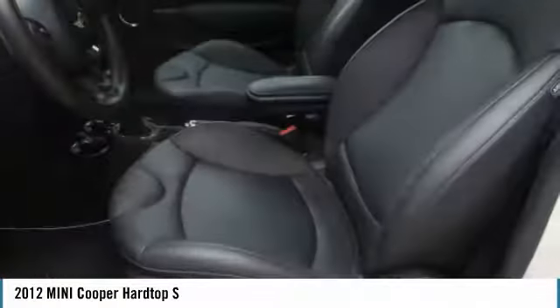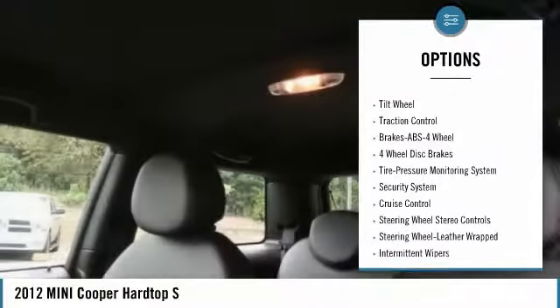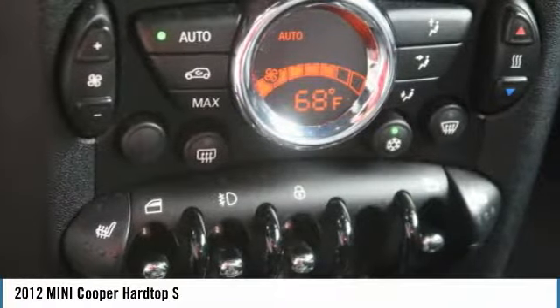Here are some of this vehicle's great options: traction control, anti-lock braking system, air conditioning, power steering, cruise control, aluminum wheels, AM-FM stereo radio, rear defrost, FWD, security system.